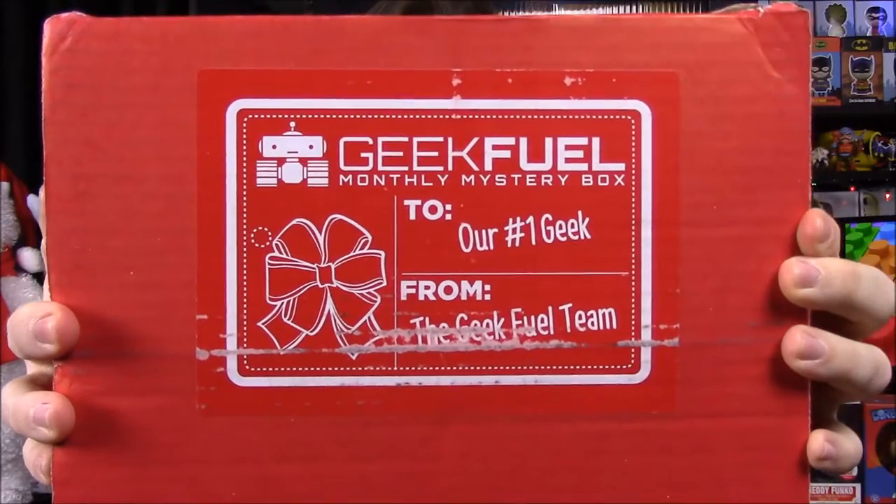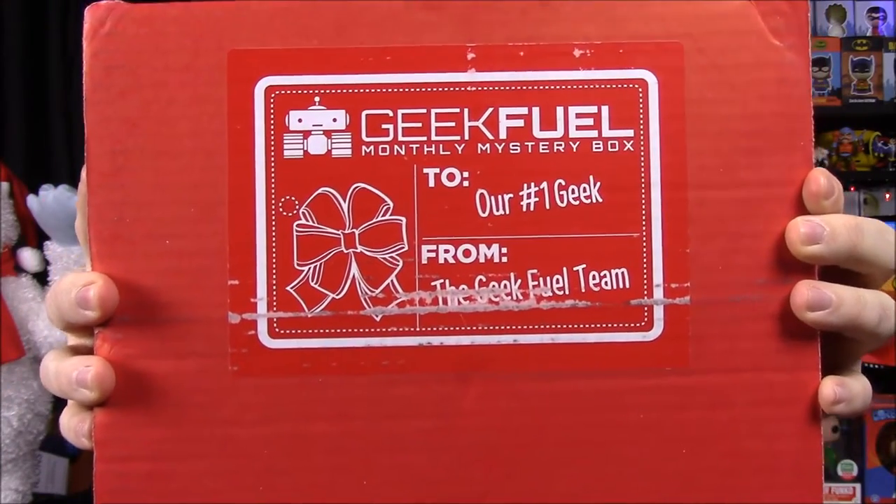What's up guys, Awesome Nerd Show here. Today we're unboxing the Geek Fuel for this month. There's a special message that says 'to our number one geek' from the Geek Fuel team. Geek Fuel doesn't really have themes, but maybe it'll be something Christmas-related since there's a Christmas sticker on the front. This box is bigger than normal and a lot heavier, so there's something with weight in here.